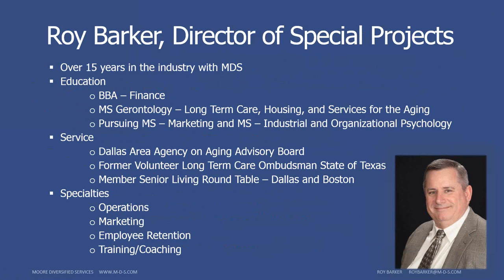My name is Roy and I've been with MDS for over 15 years. I usually focus more on the operations side — financials, benchmarking, marketing, and employee retention — also with some training and coaching for executive directors and sales teams.